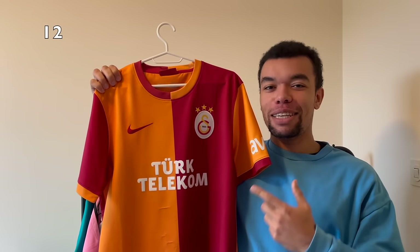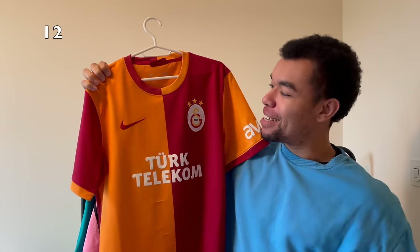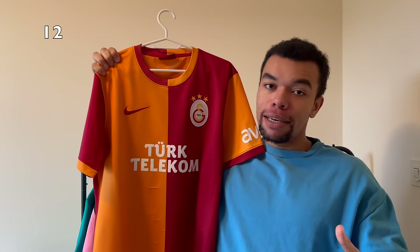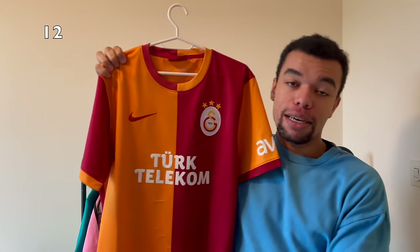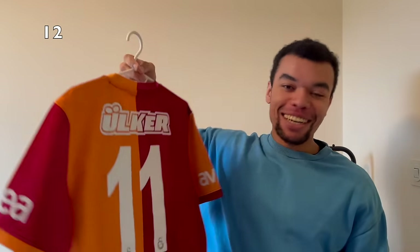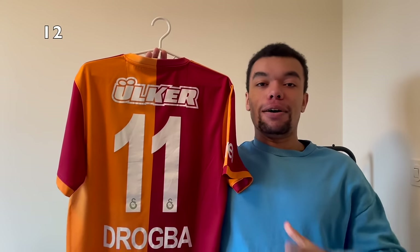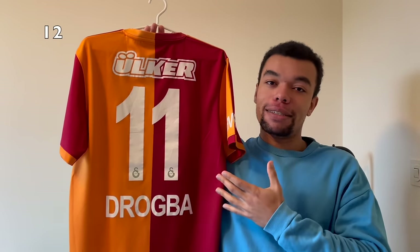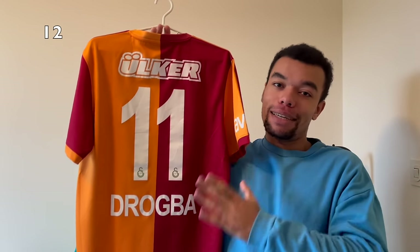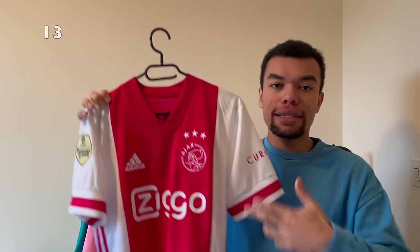Next up we got the Galatasaray 13-14 home shirt - so legendary. It's a size medium, still in very good condition even though it's got some pulls. On the back I got Drogba number 11. As y'all know, Galatasaray has got quite a history with legends - Drogba is one of them. He was so iconic and fans love him.